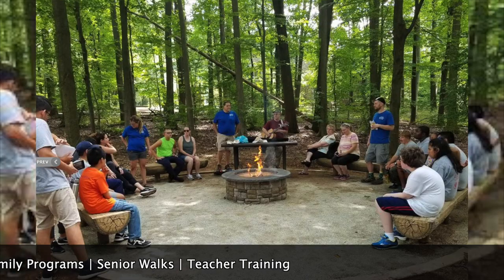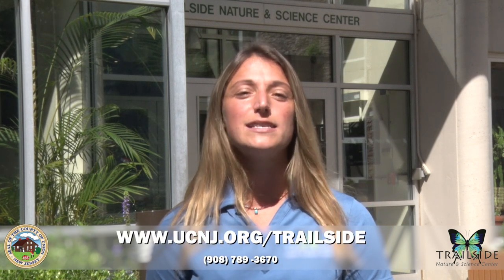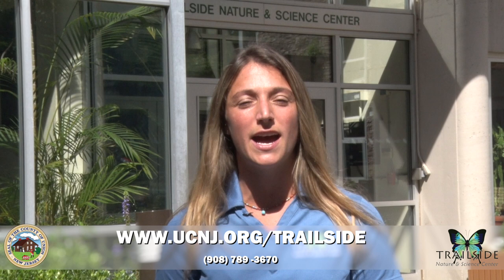We're now working to offer virtual classes and modified outdoor outreach programs for schools, scouts, and community groups as well. As you can see, there's something here at Trailside for everyone. If you want to contact us or for more information on our programs and offerings, you can visit our website at www.ucnj.org/trailside, or you can call us at 908-789-3670. Thank you so much, and we hope to see you soon!